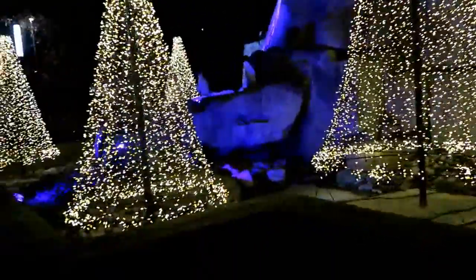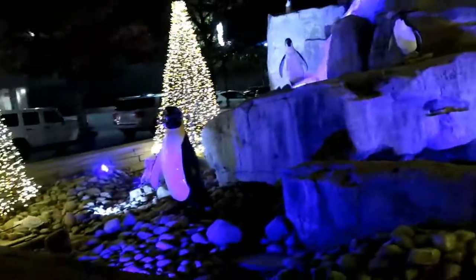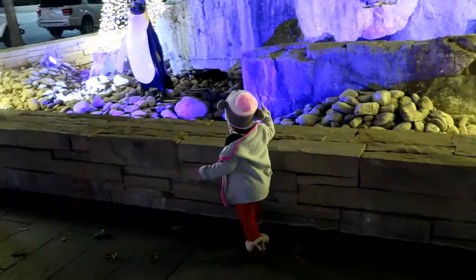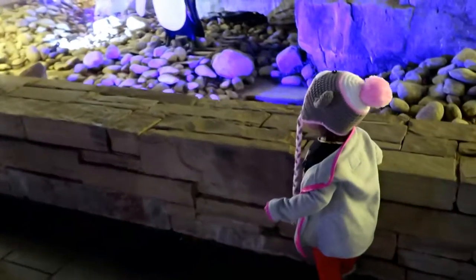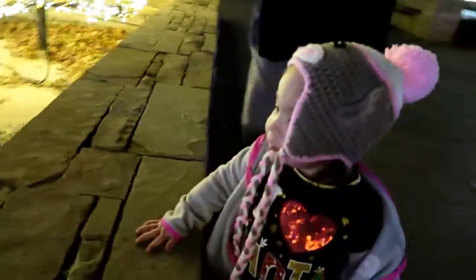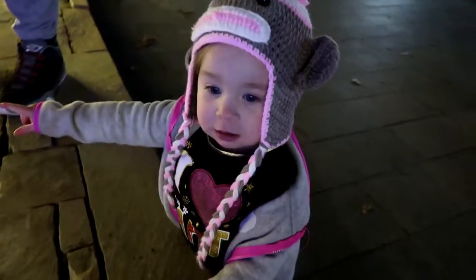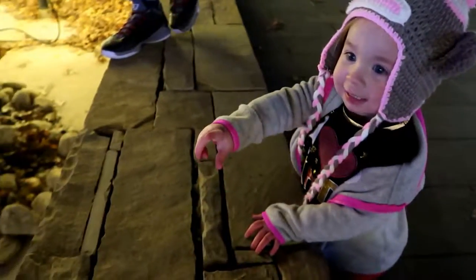These are the Christmas tree shapes made out of lights, and there are these little penguins — it's just so cute, with fake water running down. We're going to take Harper's picture standing up here in just a second. Aren't they so pretty? Look at those — are those penguins? Yeah, those are rocks! Do you want to get your picture taken? Okay!